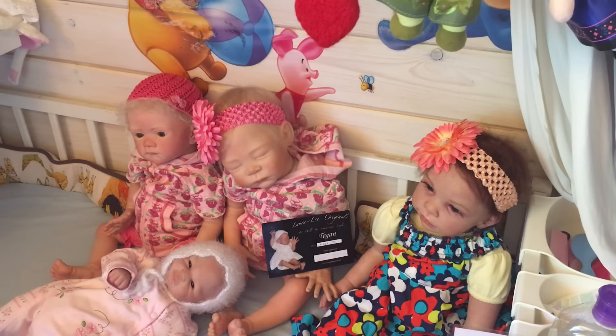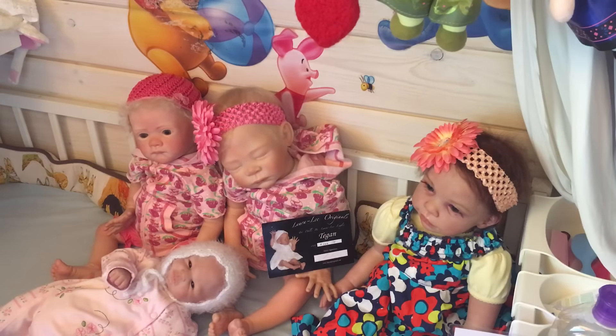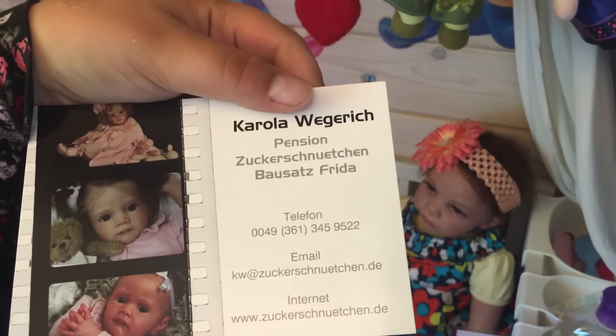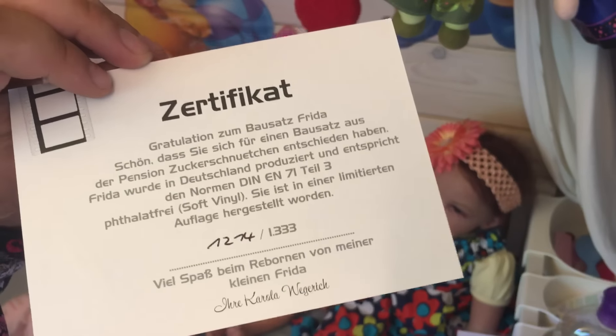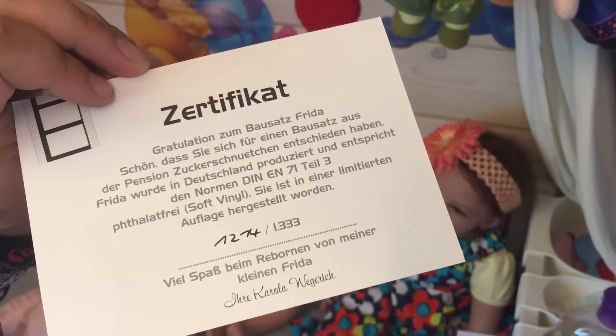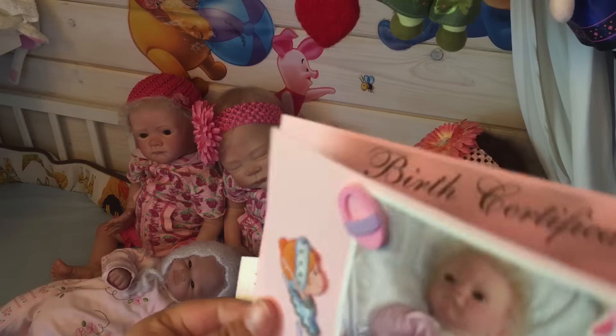Next came Libby, which is Liviana. She is the Frida sculpted by Carola Wegerich. This is her certificate of authenticity. I think she's number 1214 or 1274 — I'm not sure. But anyways, here's her birth certificate.